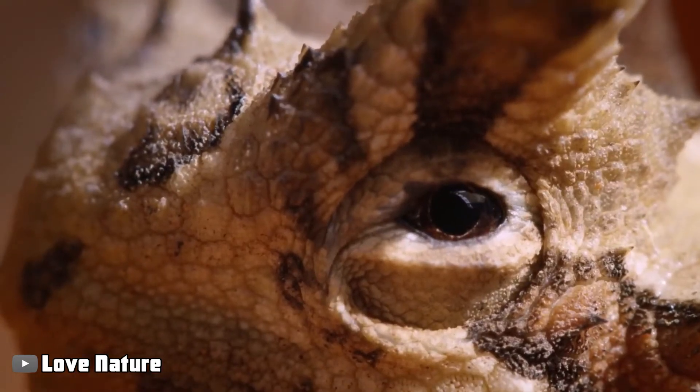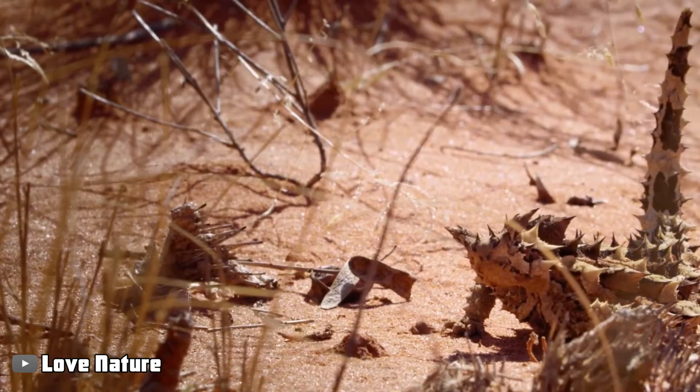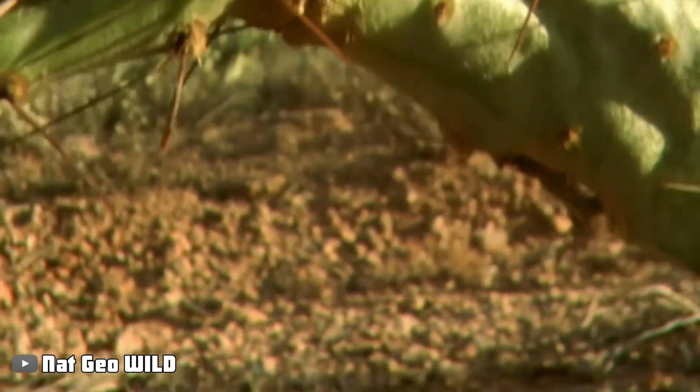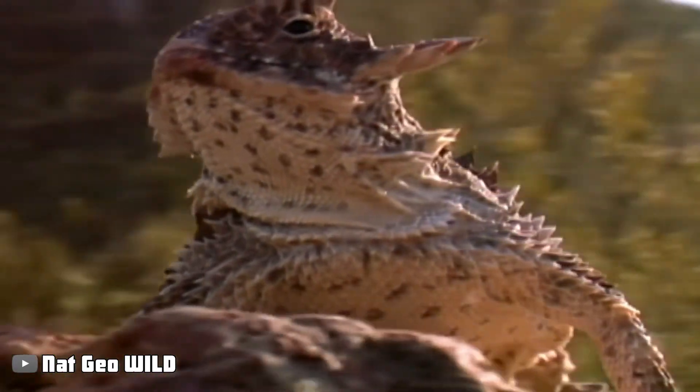Horned lizards do this by decreasing the amount of blood that flows out of the head and enabling blood pressure to build up in the veins that are spread over the face. At a given time, the blood pressure in tiny arteries in the lizard's eye builds up to such a degree that they rupture, allowing blood to burst out in a stream.